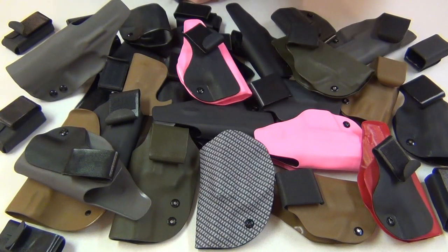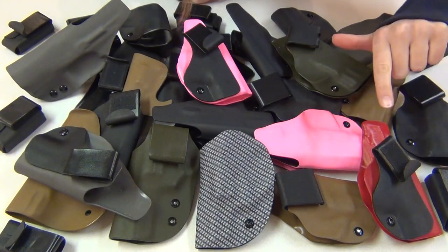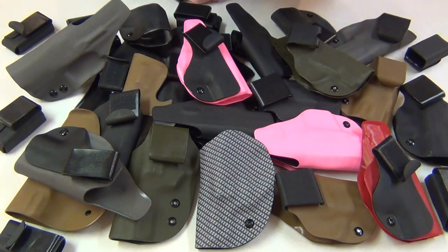Even though nobody's going to see an in the waistband holster except you, I think a color makes it a little more fun and personalized. And if you always carry the same gun, this gives you a little variety if you want it. I think I'm going to carry my M&P Shield in red around Christmas time, but some people also might just want a holster to match their gun if they have a colored gun.